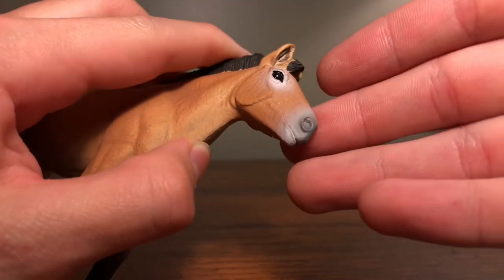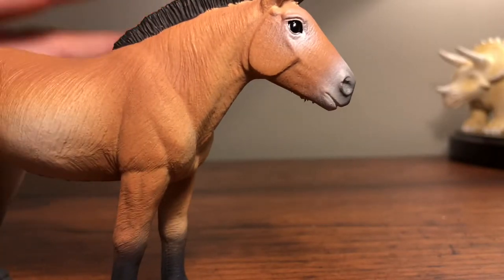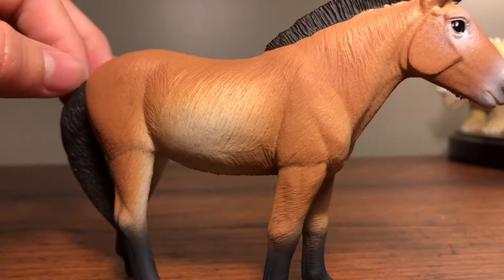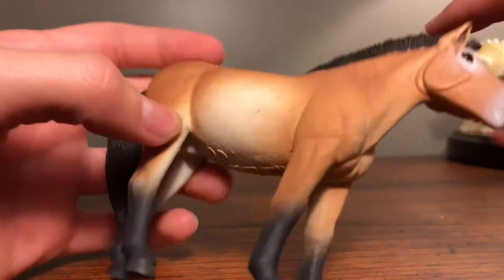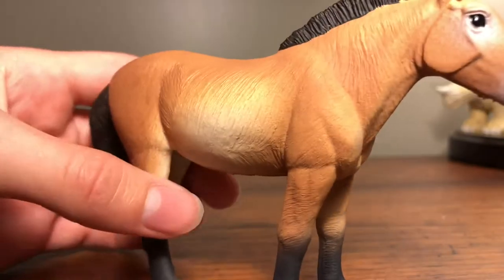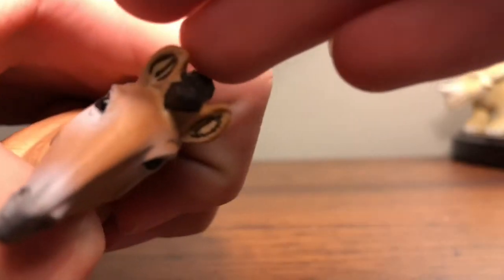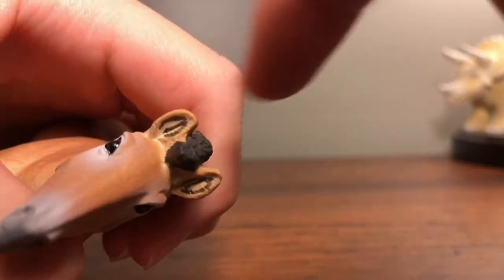If you just look at the color of this figure, I think it's really vibrant — a really vibrant orangish-brown — and along with the cream color and whites, it looks great.